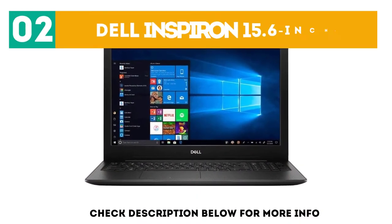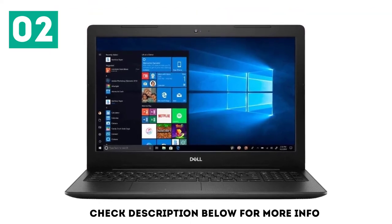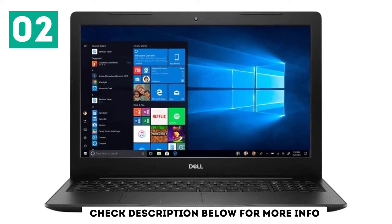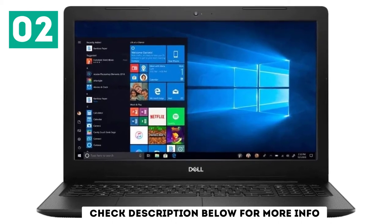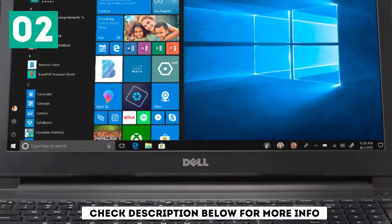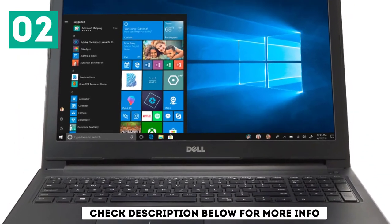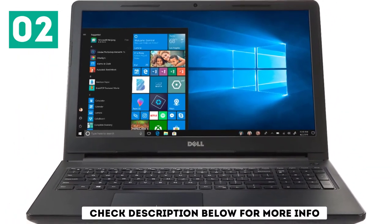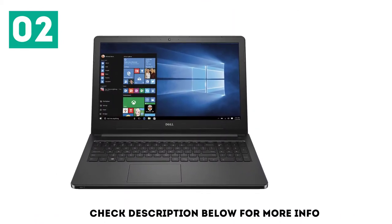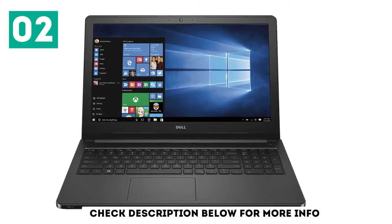At number 2, the Dell Inspiron 15.6-inch. The new Dell Inspiron is one of the best laptops with a DVD drive. It comes with a standard 15.6-inch display with FHD 1920x1080p resolution, offering a higher screen-to-body ratio with minimal bezels design. The laptop is powered by the Intel Core i7-7500U CPU clocked at 3.5 GHz, which is a high-end processor that can handle high-end tasks without any issue.